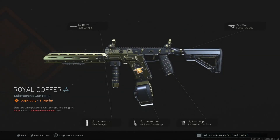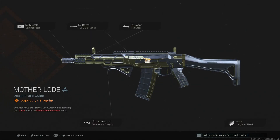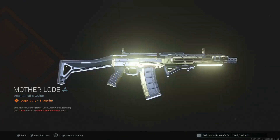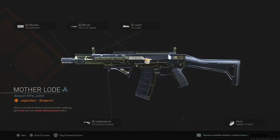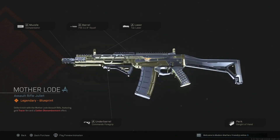Now we have the GRAW — Compensator, Squall barrel, Tac laser, Commando foregrip, and Sleight of Hand. Nice little close quarters setup, not bad at all, and you got that gold tracer with the golden dismemberment. Cosmetically it looks really good — the way the gold and black are combined looks really decent. Some of the other ones I've critiqued had only a couple gold additions and part of the gun was just all black, but this one looks pretty good.